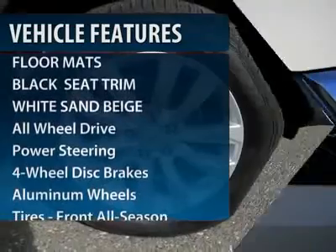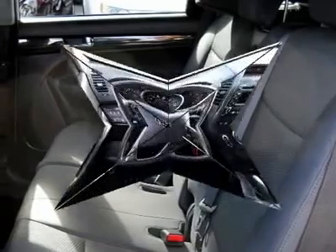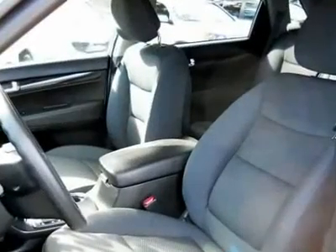Here are some of this vehicle's great options: traction control, stability control, all-wheel drive, steering wheel audio controls, four-wheel ABS, air conditioning, power steering, adjustable steering wheel, cruise control, and aluminum wheels.